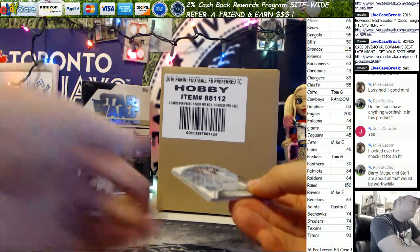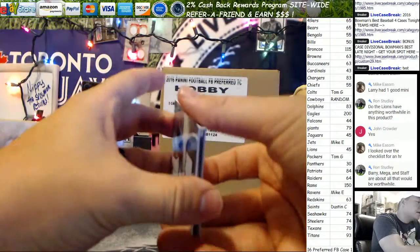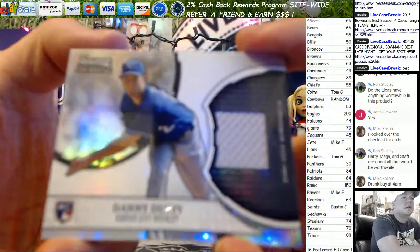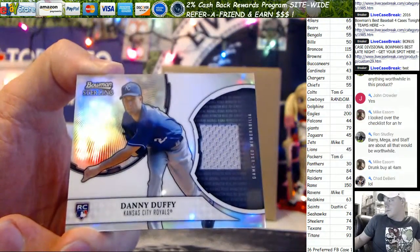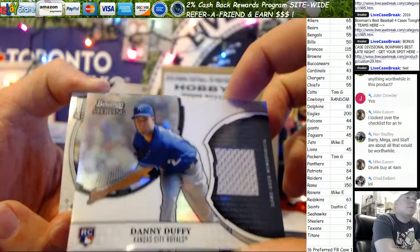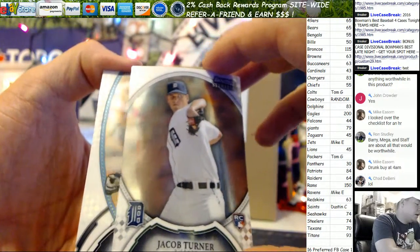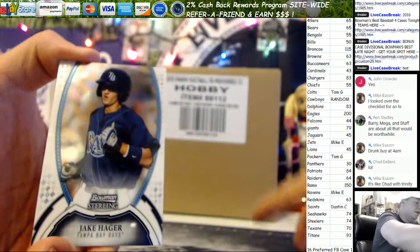On the top one we do have four cards. Danny Duffy, Danny Duffy — game used rookie jersey, not numbered. Base refractor version. Then our rookies: we've got Jacob Turner and Jake Hager.